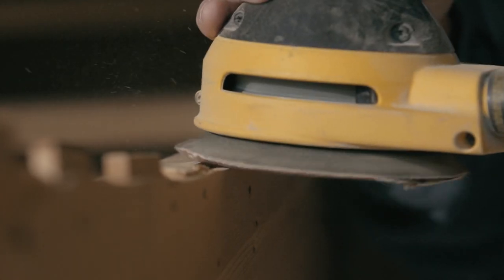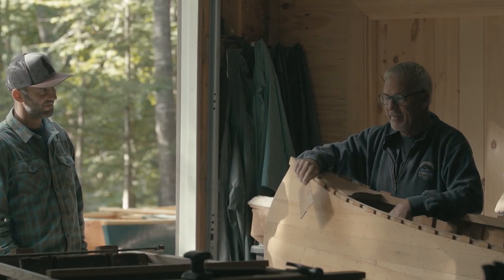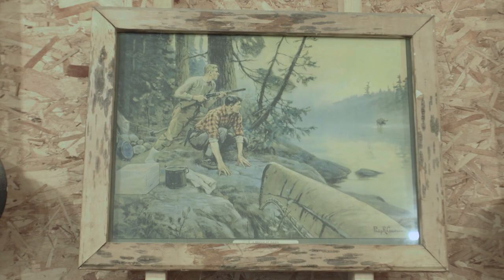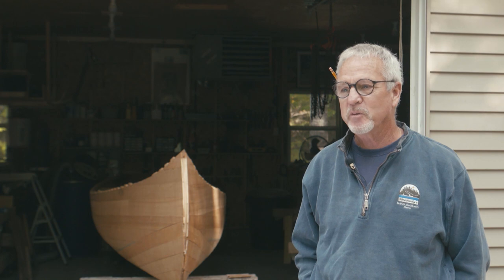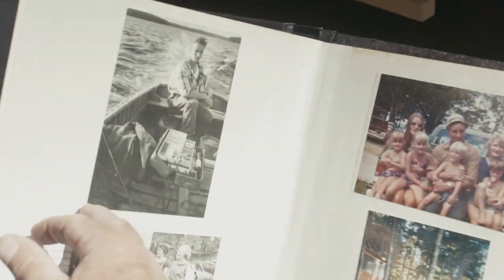I started building canoes with my father-in-law quite a few years ago, and he could build a canoe in about a week and get it off the mold and have it pretty well finished. It takes me two or three weeks because I spent more time chasing his daughter than I did learning how to build canoes, so I should have probably paid closer attention. But anyway, I didn't learn a lot from him. He was a clever man.